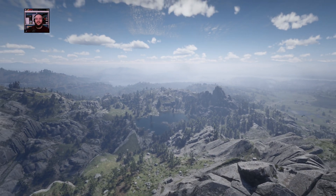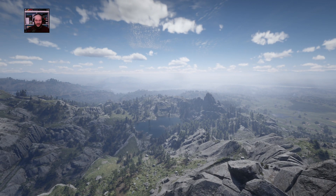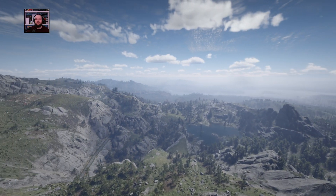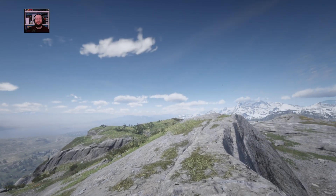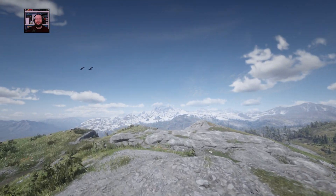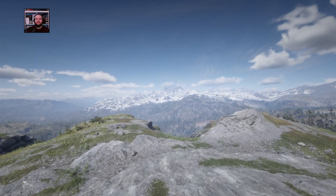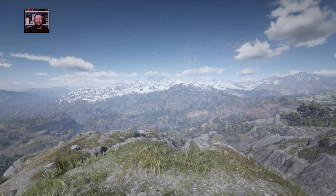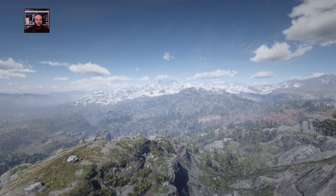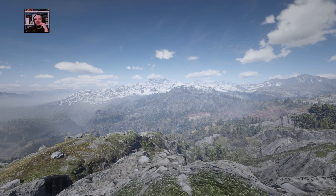Look at that. Look at that. That's nice. Those snow-covered mountains in the distance. A lot of landscape today. That's pretty cool. I just really like that right there.